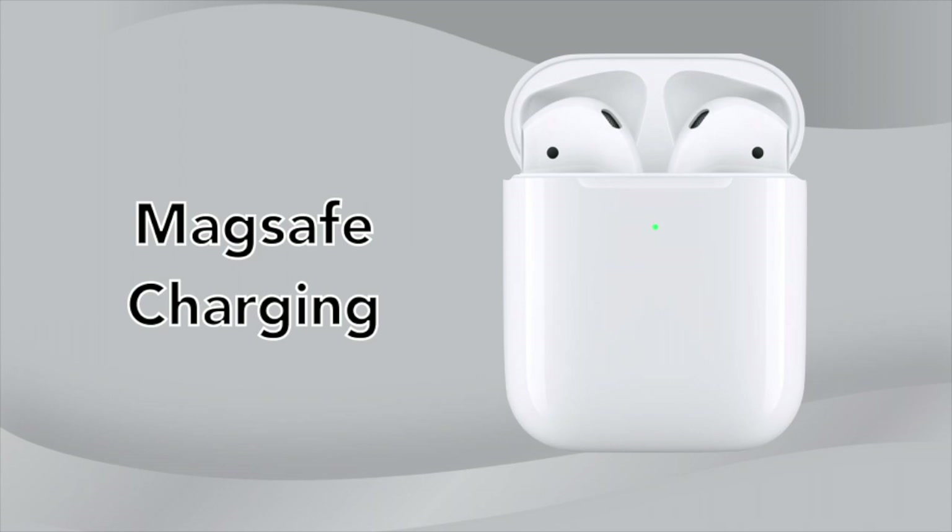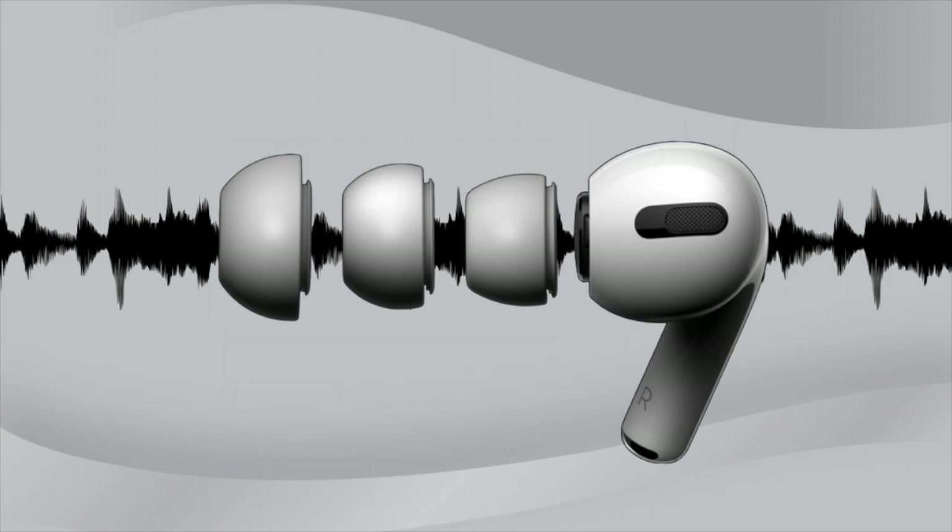A form of MagSafe will also be a huge selling point for the third generation of AirPods and a good charging alternative to their lightning connection for fast and efficient charging. Next year's AirPods are expected to miss out on sweat and water resistance and active noise cancellation.